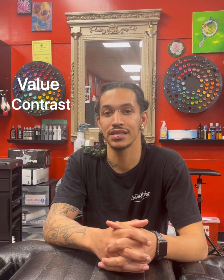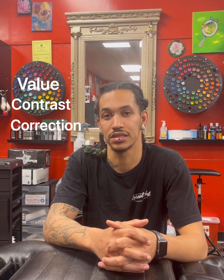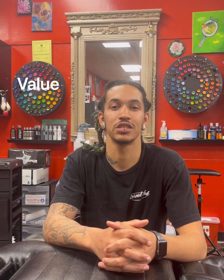There are three different things we have to consider when looking at this subject. You've got value, contrast, and correction or adjustments. Value is the amount of darkness or the amount of black that's in a color. You're going to be either on the whiter side or the blacker side. This goes for any color — not just skin tone, any pigment, any color you ever see. They all have some amount of black or lack of black to them.